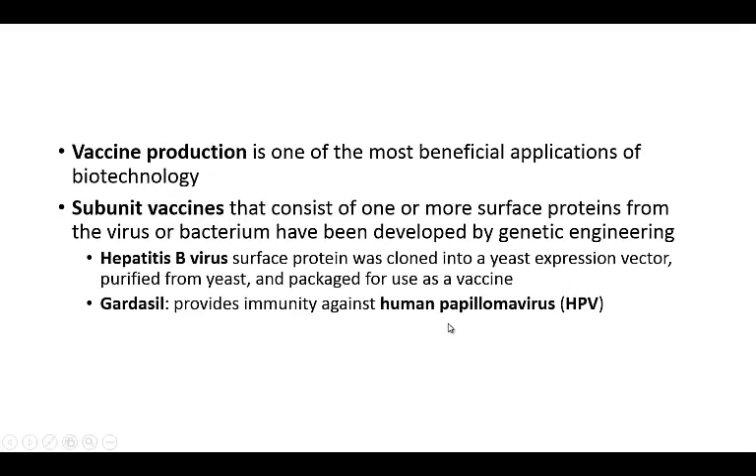Vaccine production is probably the most beneficial application of biotechnology, although they're still working on others as well. Subunit vaccines consist of one or more surface proteins from the virus or bacteria, and these have been developed by genetic engineering. The hepatitis B surface virus protein, for example, is cloned into a yeast expression vector, purified from yeast, and packaged for use in a vaccine.